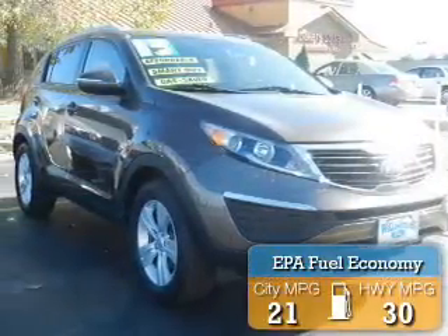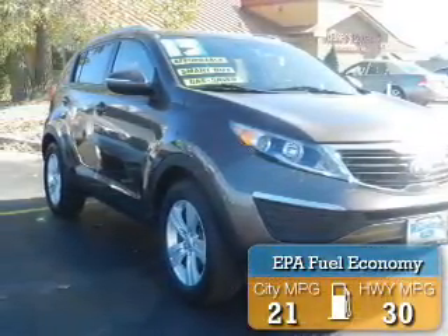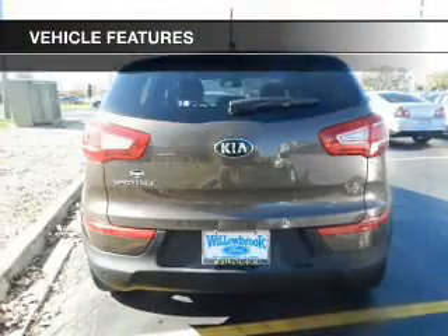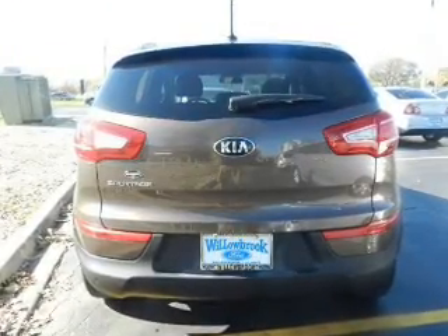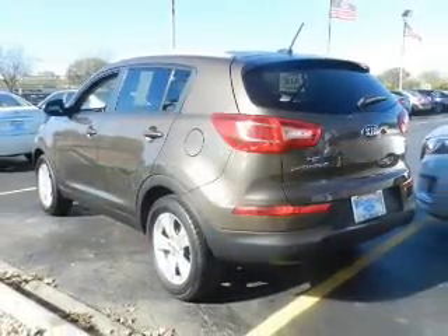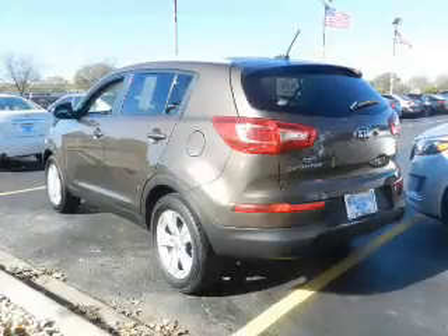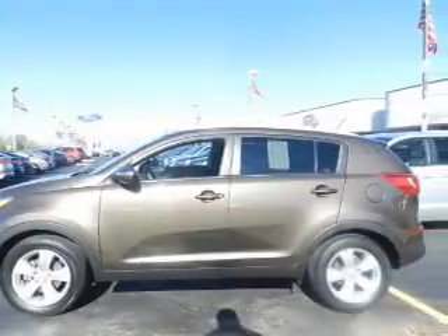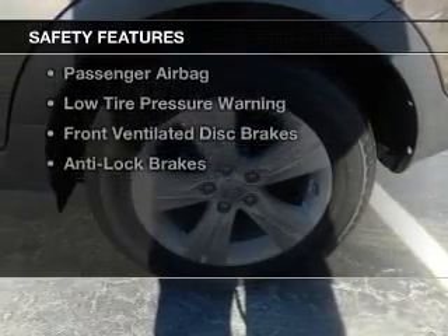Great fuel efficiency saves you money by requiring fewer trips to the gas station. The features include Hill Start Assist, Bluetooth connectivity, Sirius XM satellite radio, digital audio input, steering wheel controls, aluminum rims, an adjustable tilt steering wheel, an alarm system, cruise control, and keyless entry.